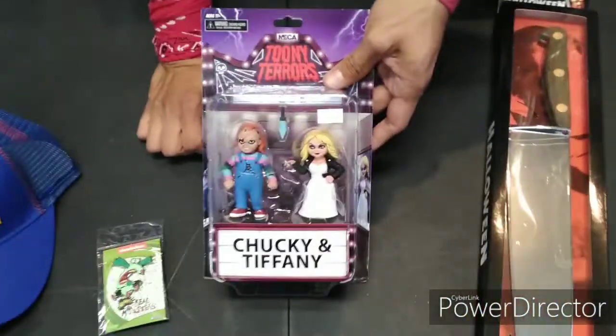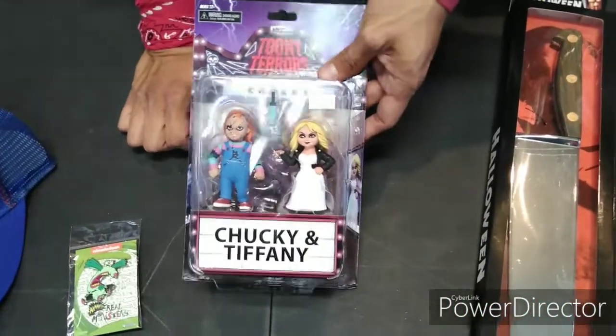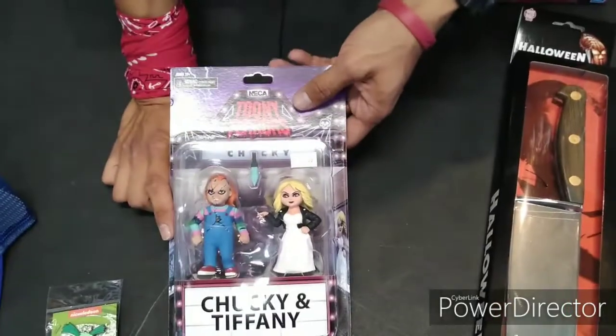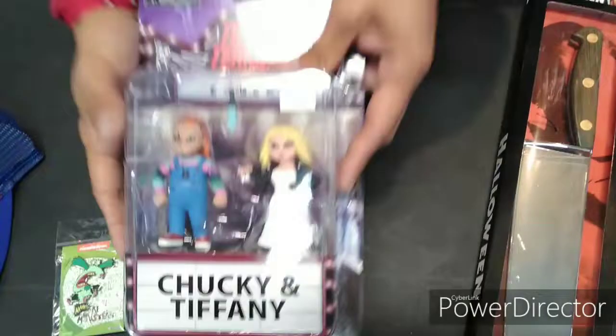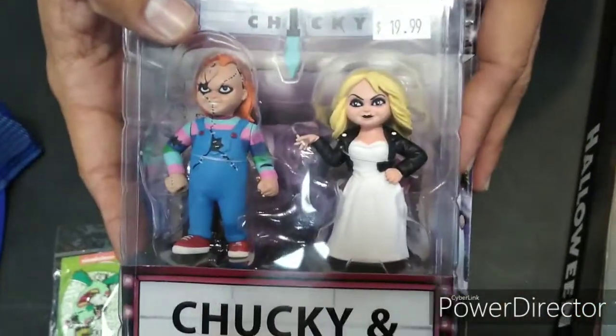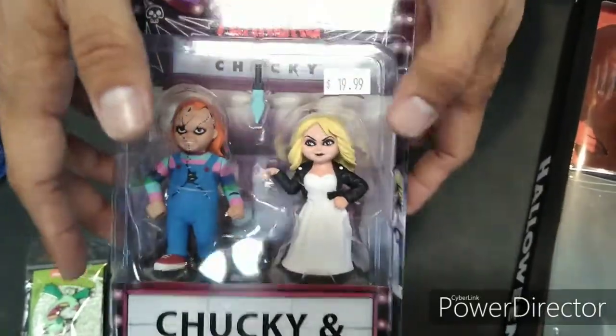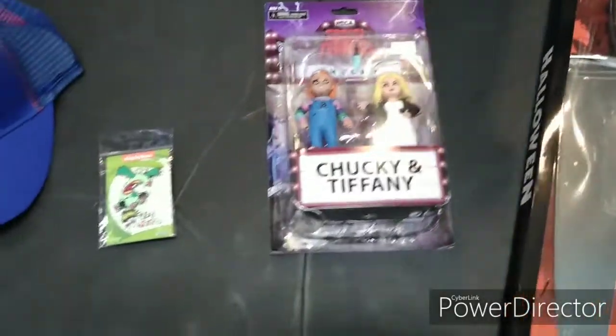We got some more Tuning Terrier — man, these Tuning Terriers are rolling in this week, this month actually. We got the Chucky and Tiffany set. These are really dope man. She's got her little cigarette in her hand, that's crazy bro. That's dope that they got those two out and it's cool that they came in a set — that's really really nice. And they come with a little cutout of the graveyard. Very cool. Those are in stock, come get you some.